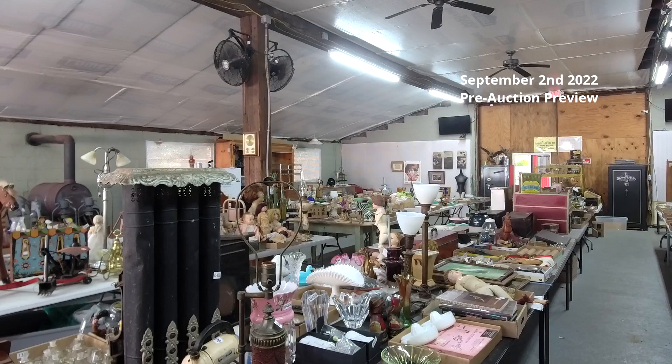Our next auction is September the 2nd. We also run our live auctions up in Heightstown — our next auction up there is the 12th of September, a tailgate sale. Our next auction here in Chesterfield is October the 14th.